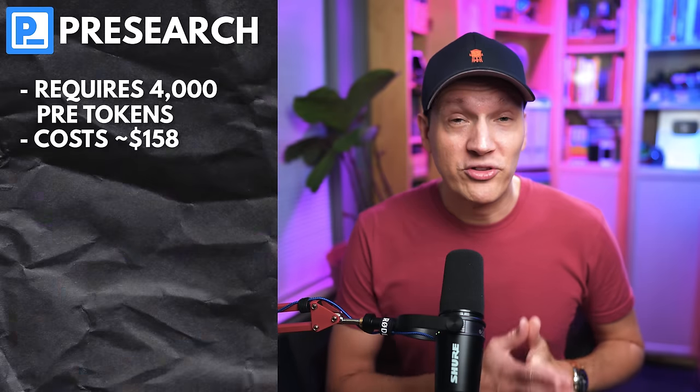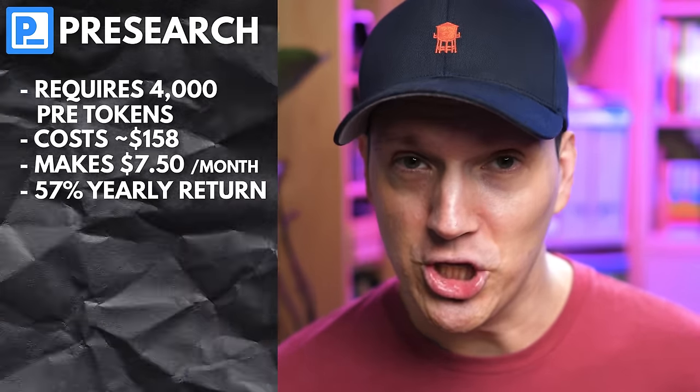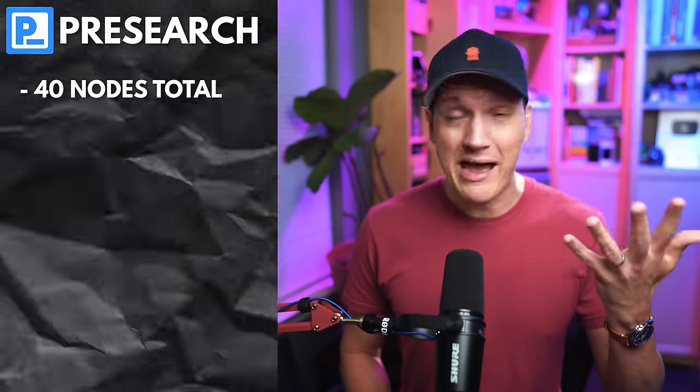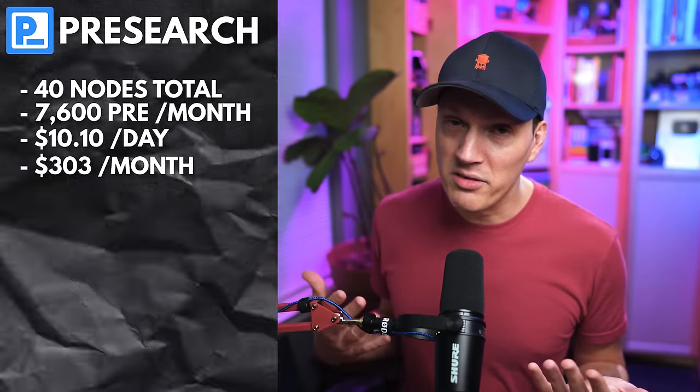They are real nodes that run on real hardware and offer real utility to whatever project they're a part of. One pre-search node currently makes $7.50 per month, which on an initial investment of $158 today is about a 57% yearly return. I run 40 pre-search nodes, which spit out about 7,600 pre-search tokens per month, or roughly $10.10 per day, which is roughly $303 per month or $3,636 a year.